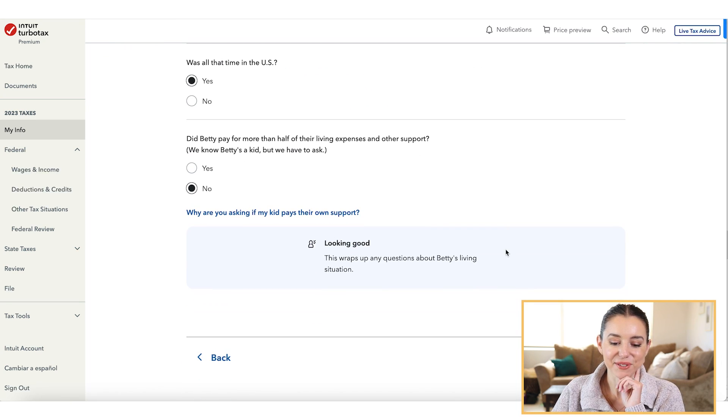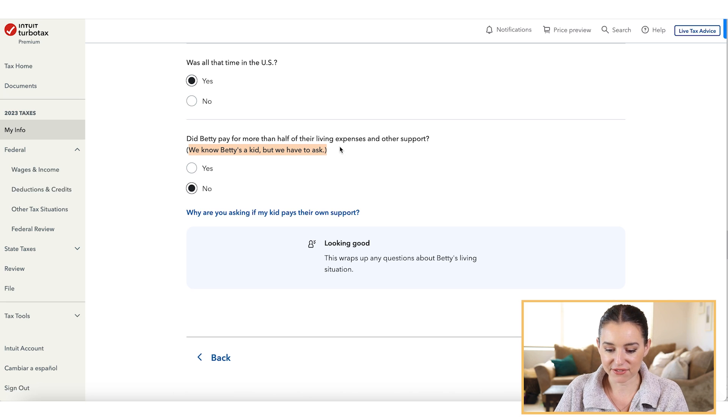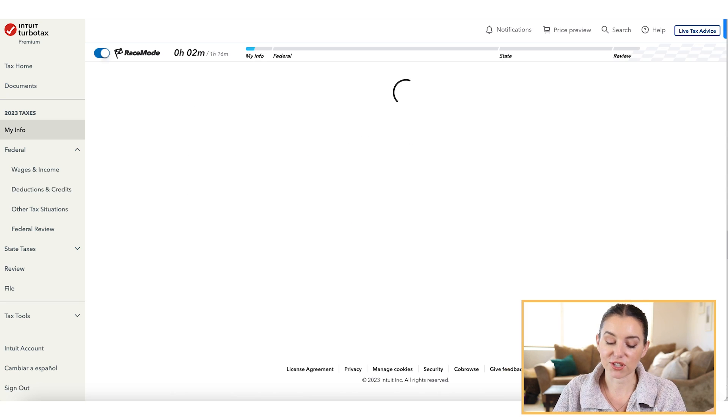As I go through the personal information section, it humanizes the tax filing experience. One of the questions was: did Betty — my daughter in this scenario — pay for more than half of her living expenses and other support? The system even acknowledges, 'We know Betty's a kid, but we have to ask.' It's just a cute way of making the process a little more fun on the inside.